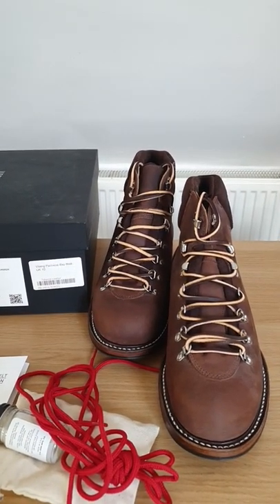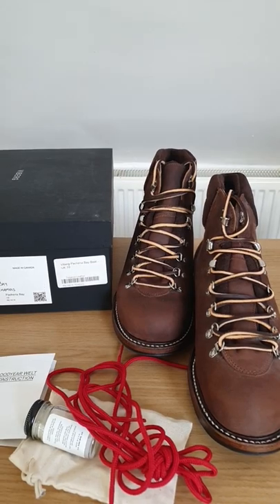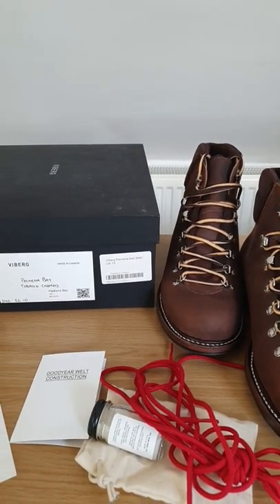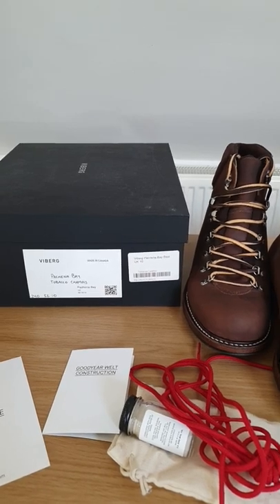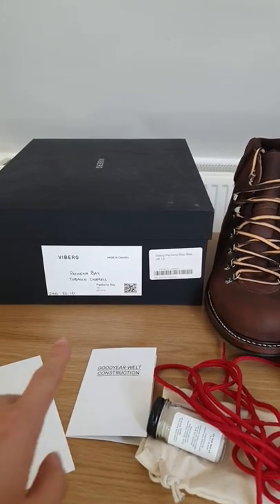Hello guys, this is Tom from Kudosold.com. Today I have a very quick unboxing video. Here we have Viberg Pinchina Bay tobacco chamois leather hiker boots, and these are made in 240 last and sizing 10 as well.